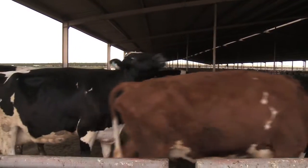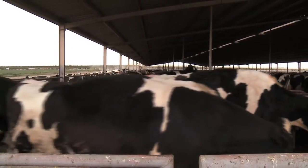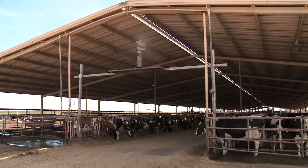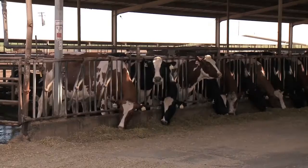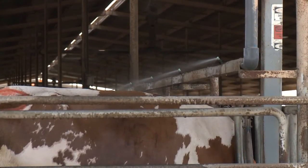A best practice is for all animals to have access to shade that allows simultaneous use by the entire group. In addition to shade, many dairies use fans and water to either cool the air before it reaches an animal or soak the animal to enhance evaporative cooling.